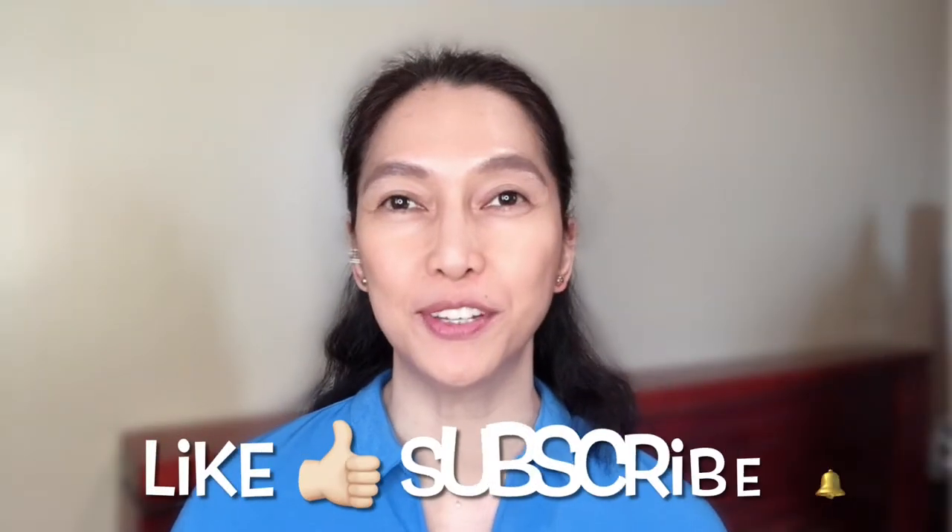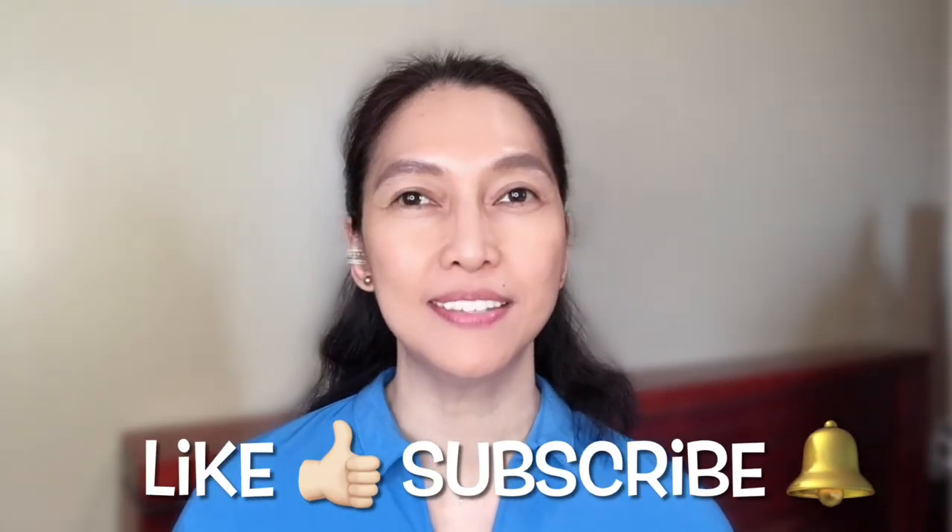Hi friends, welcome to the channel! It has been months since the last time I talked about my favorites, so today I'm going to show you a few items that I currently like. They're not sponsored — how I wish — so yeah, let's start.